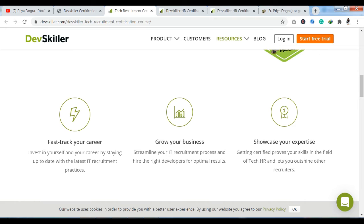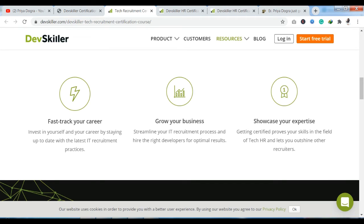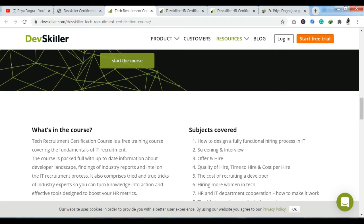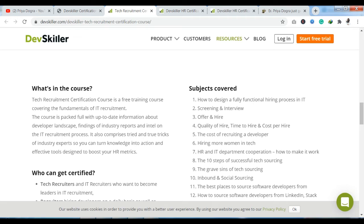You can also showcase your expertise through badges and certificates you earn, and share them on your other platforms and social media. Getting certified proves your skills in the field of tech HR and lets you outshine other recruiters. If you have a certification, you can share it on your other platforms. You also have a curriculum here. The recruitment certification course is a free training course, absolutely free, covering the fundamentals of IT recruitment. The course is packed full with up-to-date information about the developer landscape, industry reports, and intel on the IT recruitment process.